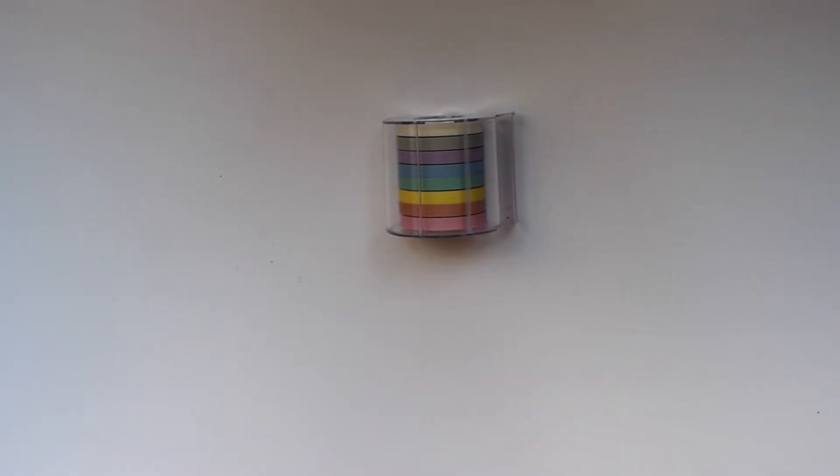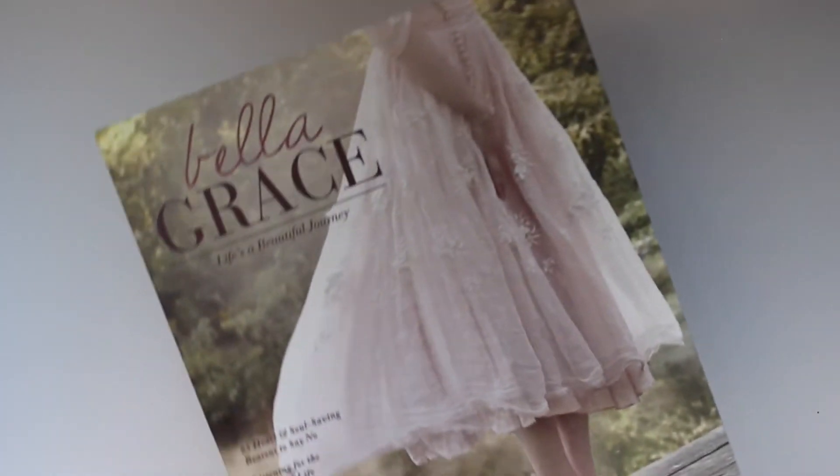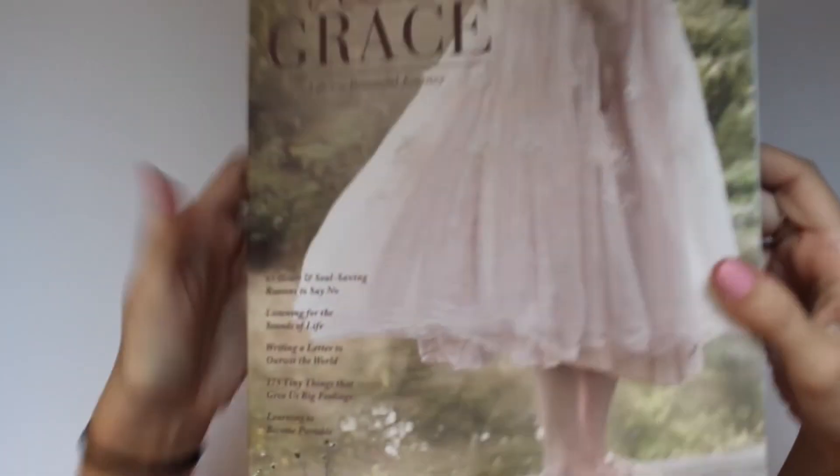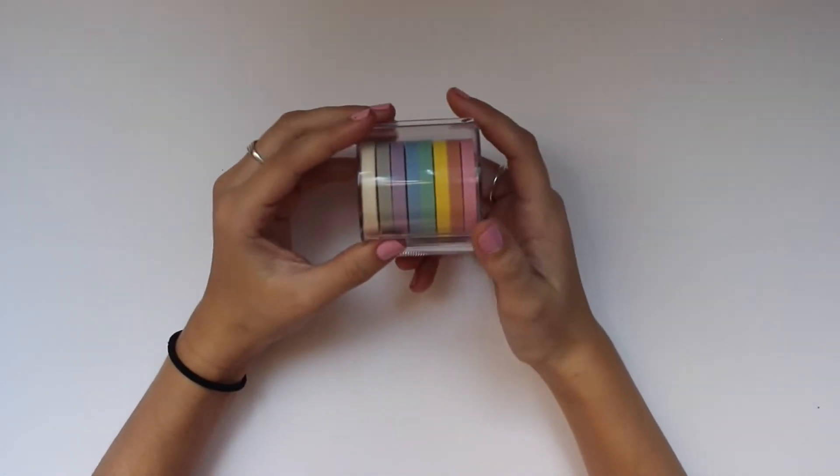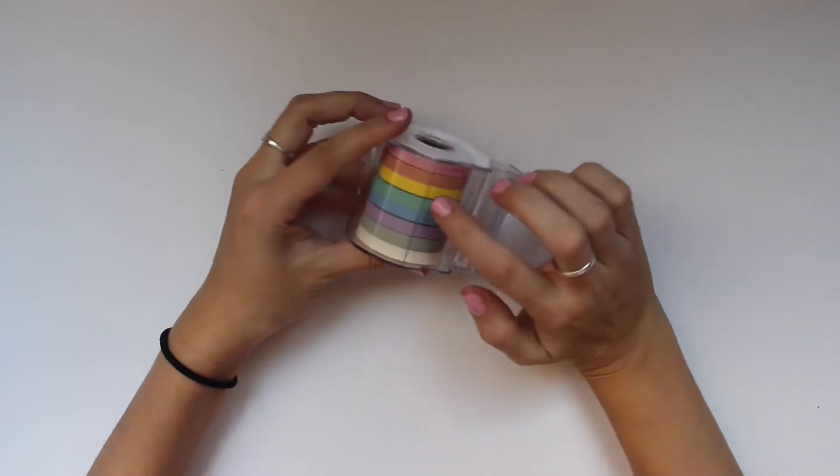Oh — I also bought a magazine. I'm super obsessed with this one called Bella Grace. It's so expensive but I had to get it. That was the only thing that wasn't on sale or that I didn't get at a discount.